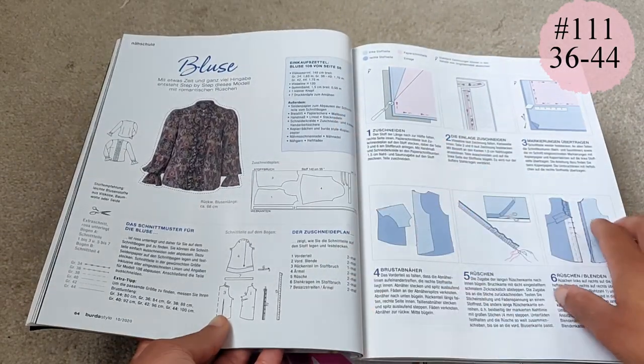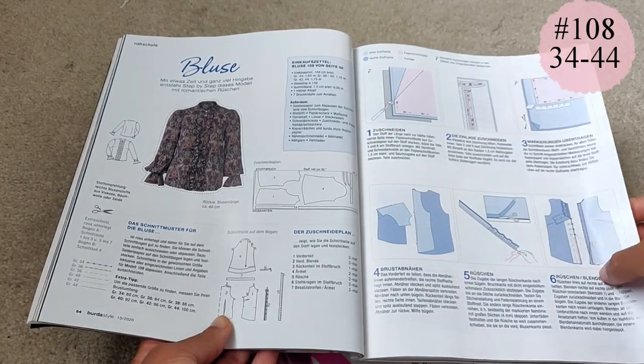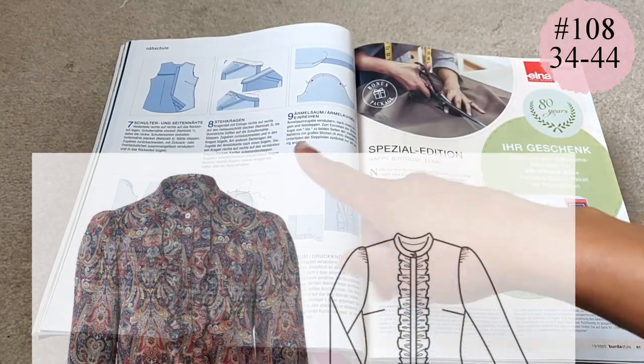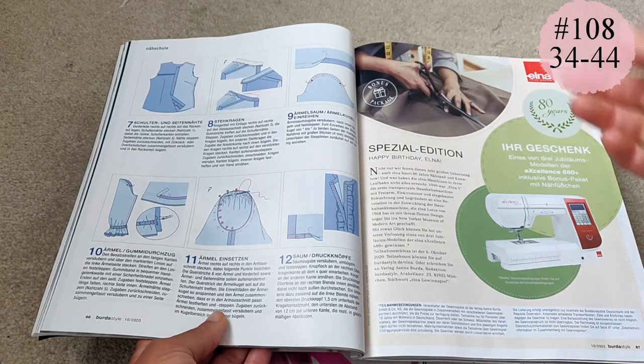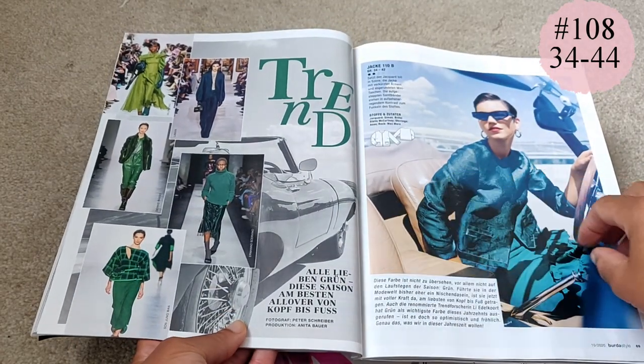This is the featured sewing lesson — the blouse with the frilly jabot along the button placket. It's always worth reading through these to get an idea of how Burda does their sewing, because they tend to use the same techniques over and over.